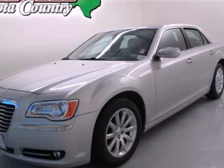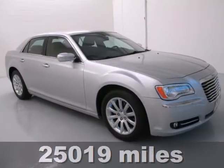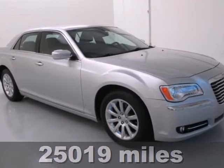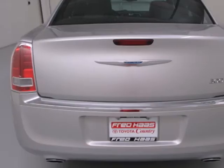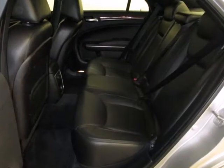It's a 2012 Chrysler 300. This composed and comfortable ride comes with a CD player entertainment system with steering wheel audio controls, heated door mirrors, and cruise and climate control for your convenience.